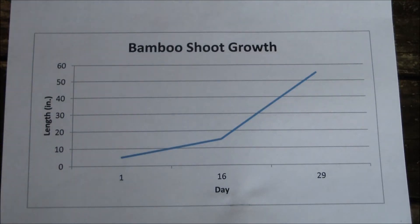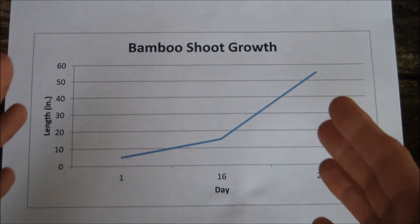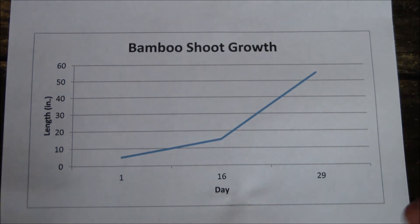And here's a cute graph that sums everything up. You can see that shoot length increased by more than ten times in less than a month. I was impressed by that.